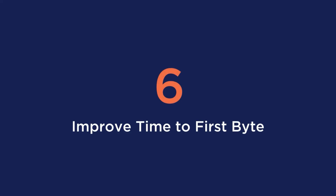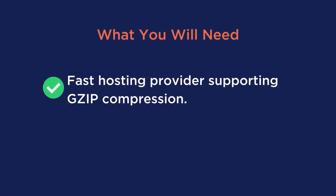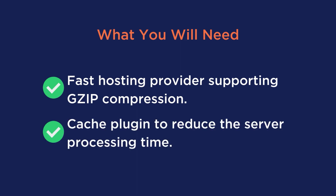Tip number six is to improve time to first byte. The idea is to display something as soon as possible to visitors on the mobile device so that they don't perceive your website as loading slow. You will need a fast hosting provider supporting GZIP compression if possible, and also a cache plugin to reduce the server's processing time. A plugin like WP Rocket can help you clean your database, activate GZIP compression, cache your pages, and much more — there isn't much it doesn't do when it comes to page speed.